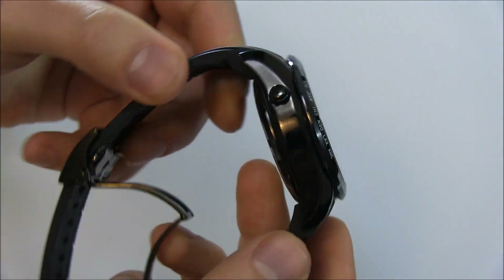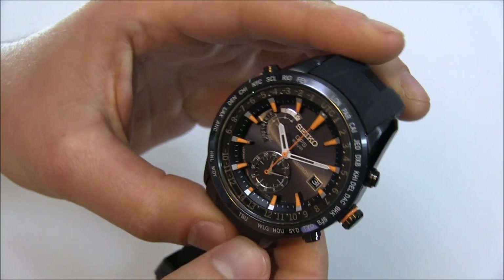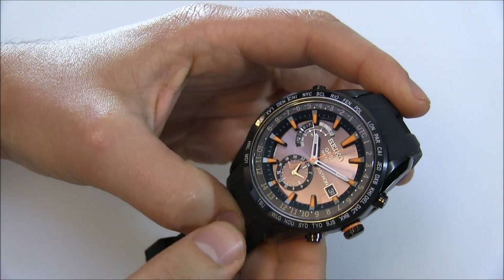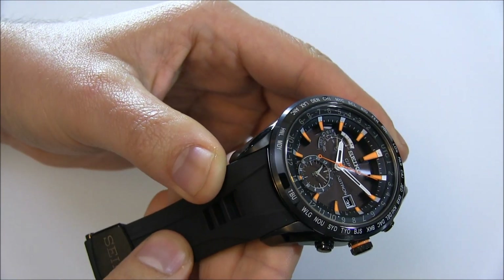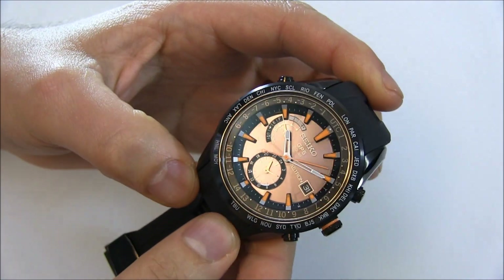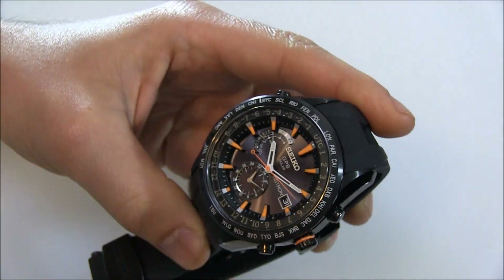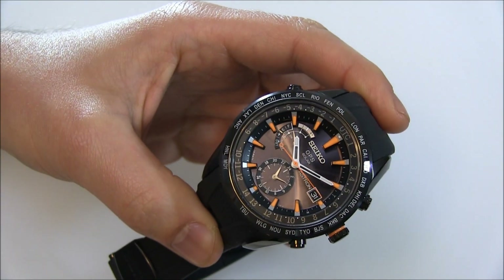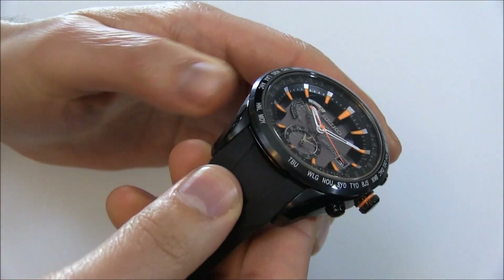First of all, the watch itself — this version is in a black IP-coated steel case, and these are big. It's 47 millimeters wide. There are different versions: some come on a handsome metal bracelet, there are versions in titanium, and one that's titanium with some ceramic links. This is a very, very sporting one. One thing they all have in common is this ultra-legible dial, which is super three-dimensional.